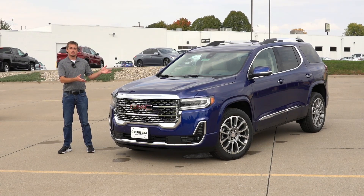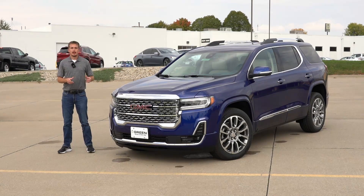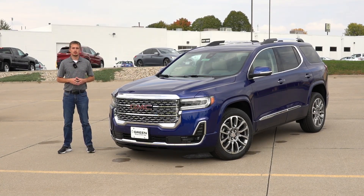Today we're going to be taking a look at a GMC Acadia. This one is the Denali trim, which is the most expensive trim you can get on the Acadia. For 2023, the Acadia remains mostly unchanged from the 2022s; however, there were some new color choices added, including this Ultra Blue Metallic — which definitely reminds me of the Intense Blue from some of the Hyundai vehicles.